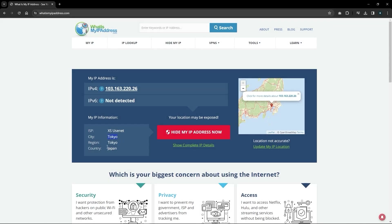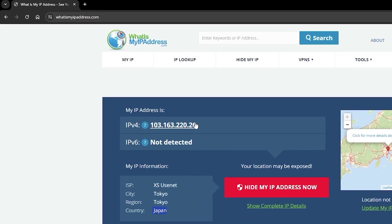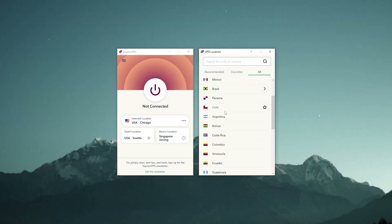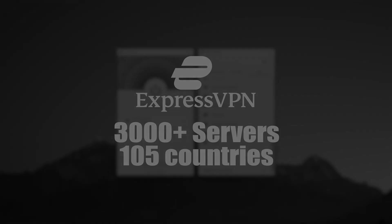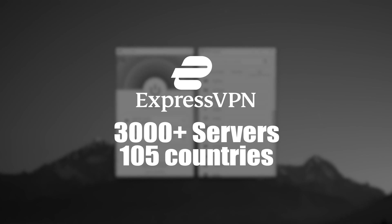If you want to be extra sure that your IP address did change, you can check it on something like whatismyip.com and it should display that you're in Japan. One thing I want to mention is that Express is probably the best VPN for accessing streaming platforms because it has over 3,000 servers in 105 countries, so that gives a lot of options to work with.